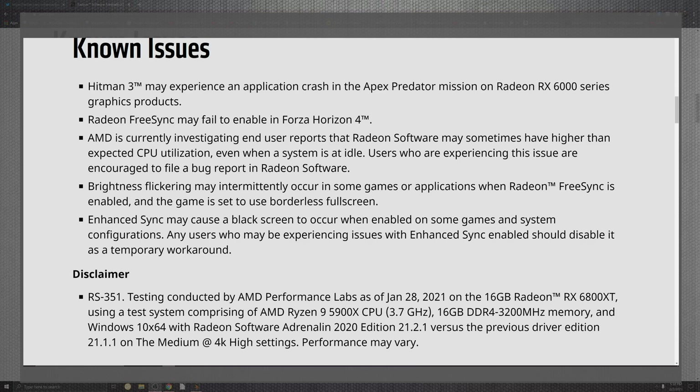You also have FreeSync that may fail when enabled inside of Forza Horizon. AMD is currently investigating a bunch of stuff going on with their CPU experience and system utilization — some bugs in software. Besides that, brightness flickering and intermittent issues occur in some games and applications with Radeon FreeSync — again, it seems like if you disable that you may have some nice workarounds.